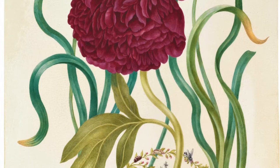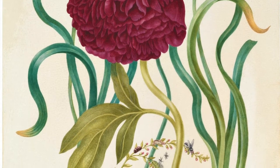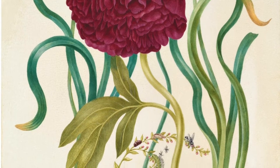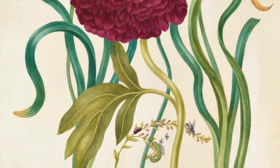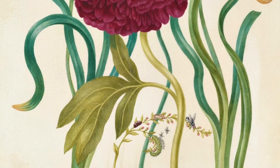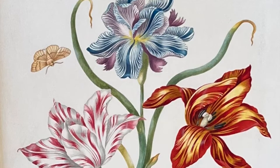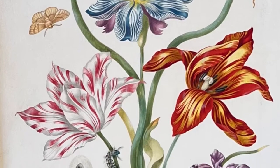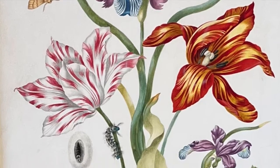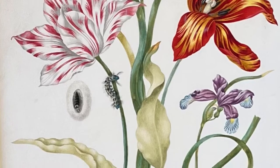They're really remarkable because they show her mother's influence, and you can see from the various insects on some of them. She was a woman who was very much influenced by her parents. Her mother and her father, Johan Graf, were painters, and they taught their children — Johana and her sister Dorothea — to paint.